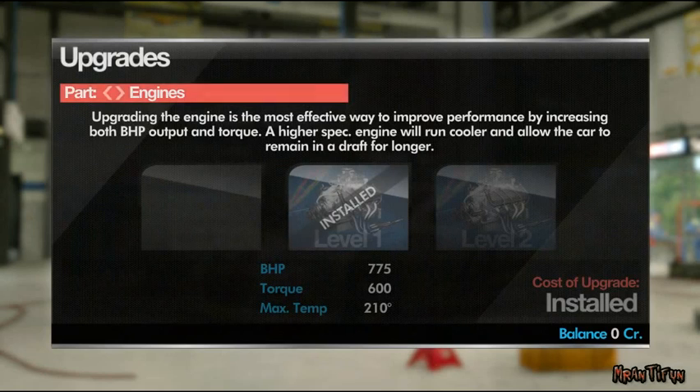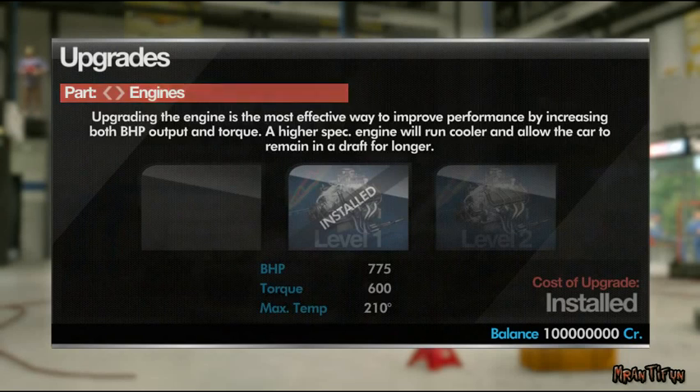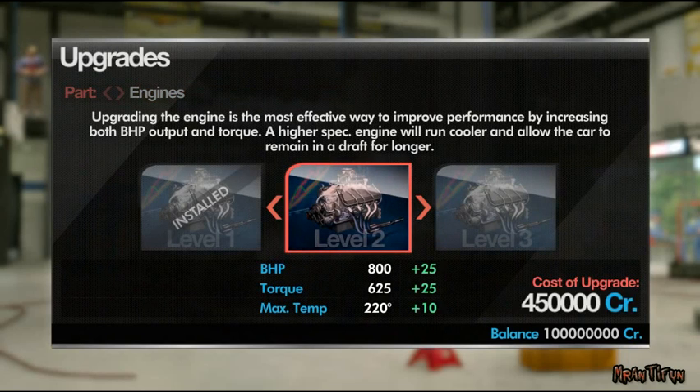Upgrading your car is a great way to improve performance out on the track. As you earn credits during your career, make sure you check back here often to buy new parts. We've got some new parts lined up that could make a real difference in your performance. Why not check them out?